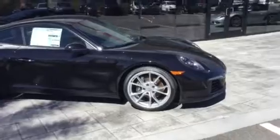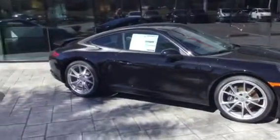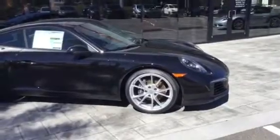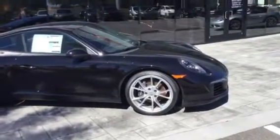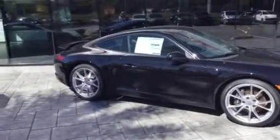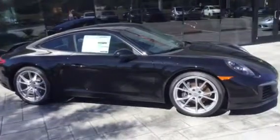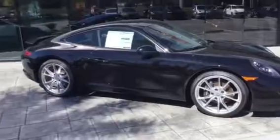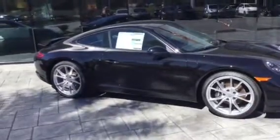Just wanted to introduce myself and invite you up to take one for a drive. I'm here today till 8, tomorrow from 9 to 7, and then noon to 5 on Sunday. I would love to see you and we can get one out and go play a little bit. I look forward to hearing from you — thank you.